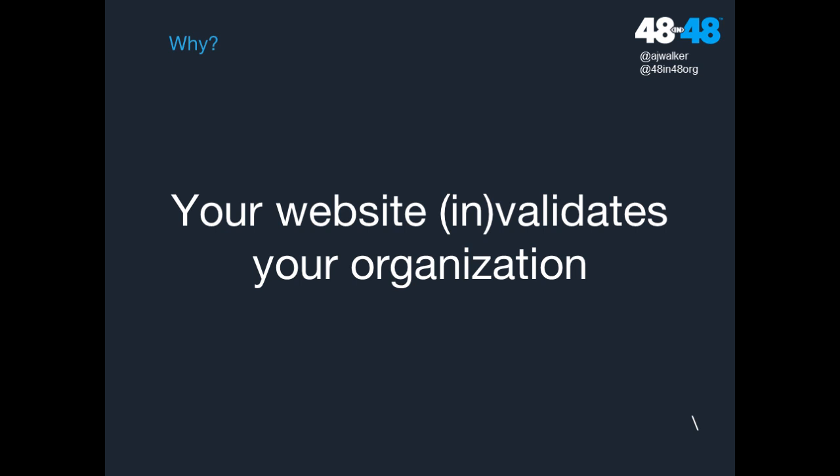I like to think of a website as something that either validates or invalidates your organization. When people go to your website, do they immediately see you as a leader in your field, as a professional, as someone they can trust? Or are they turned off by something very outdated that makes them think maybe they should take their dollars and time elsewhere? Websites either validate or invalidate your organization as a whole.